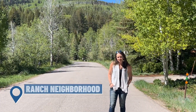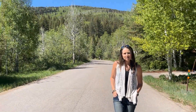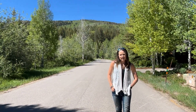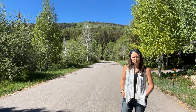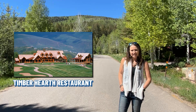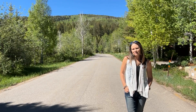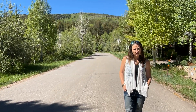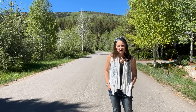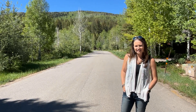We are now in the Ranch neighborhood here in Cordillera. This neighborhood has an incredible outdoor pool that looks over the valley. And then we have the mountain golf course and the mountain clubhouse. This clubhouse has the Timber Hearth restaurant in it, which is delicious, and it also has a private wine tasting room. The mountain clubhouse also serves during the winter as the Nordic center, where you can Nordic ski, snowshoe, or get a sleigh ride.